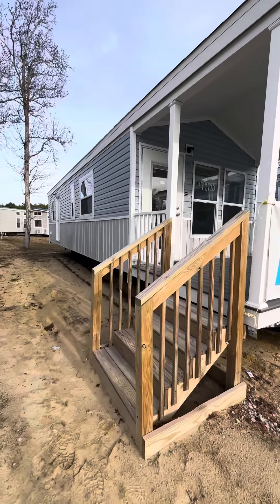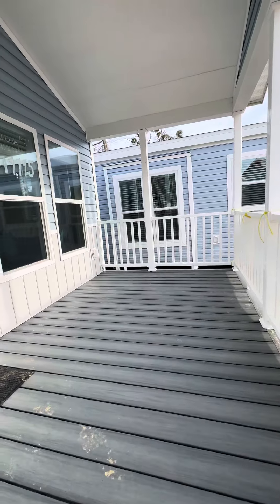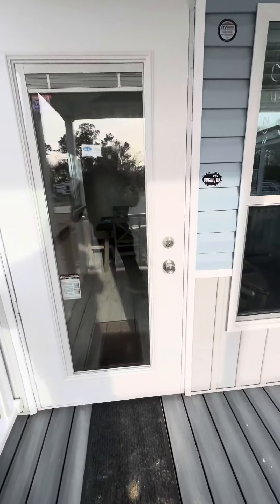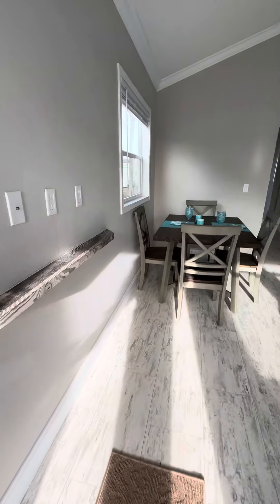Now we're going to take a look at a 2023 Chariot Eagle handicap unit. This deck is Trex decking. It does not take away from the RV on the inside. Once again, this is an RV — it doesn't have a sliding glass door, it actually has a front door, which is a great addition. So as we take a look inside...